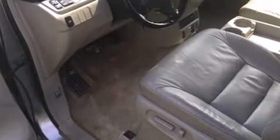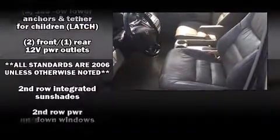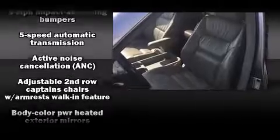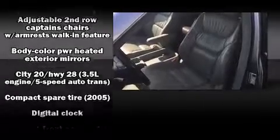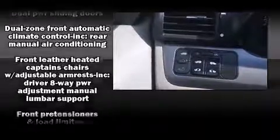Rear LCD monitors provide entertainment that your passengers will appreciate no matter how far the drive. Safety equipment has been integrated throughout, including dual front impact airbags with occupant sensing airbag, a panic alarm, and four-wheel disc brakes with ABS.